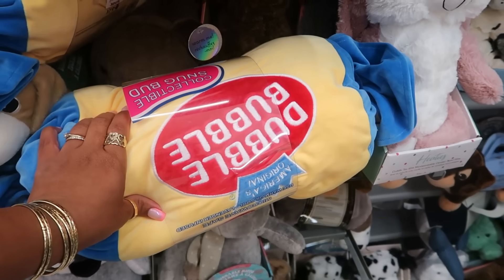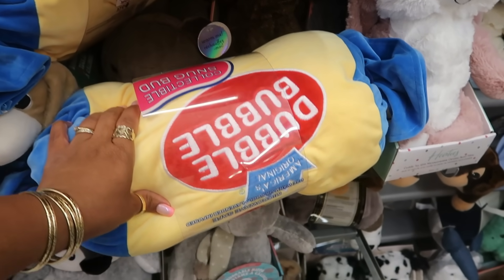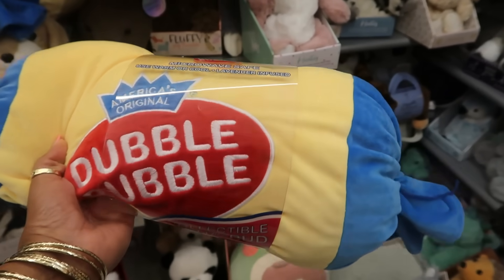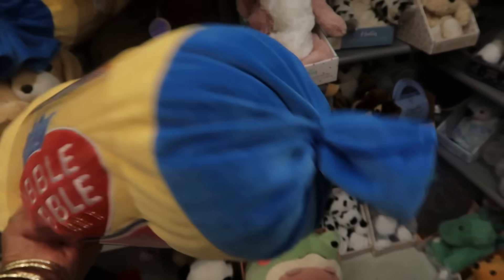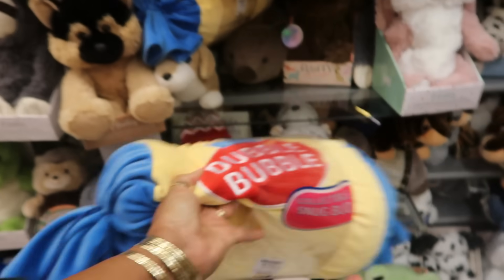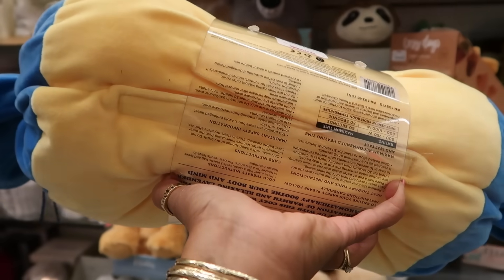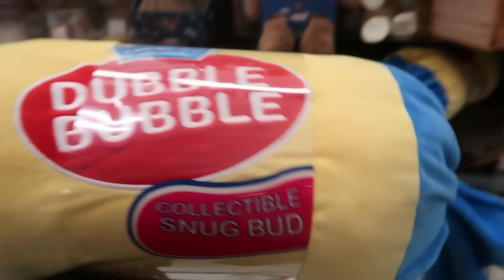And look at this — Connect Collectible Snug Bud. Does it do the same thing? Yep, microwave safe, use warmer cool, lavender infused, $17. I just like the nostalgia of the Double Bubble and the Mr. Owl. There's Velcro under there where you open it and take the thing out the middle.